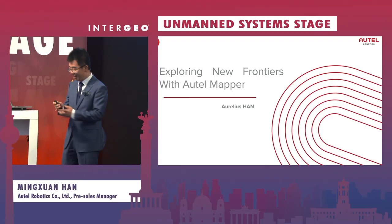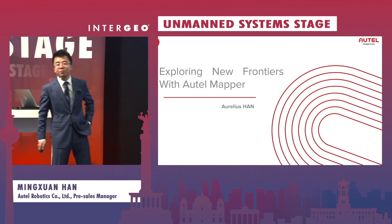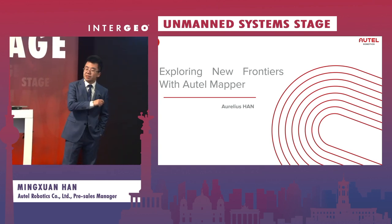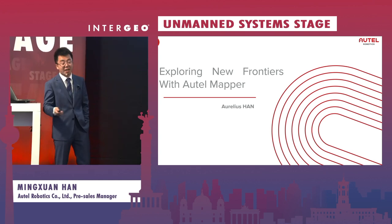Hi ladies and gentlemen, don't worry if I kept you waiting — something was buggy with my computer. I'm Aurelis Han from Otel Robotics and it's been an honor to be here and give you a brief introduction about our product.